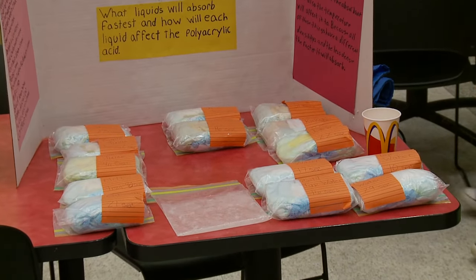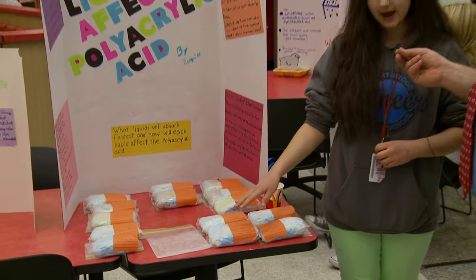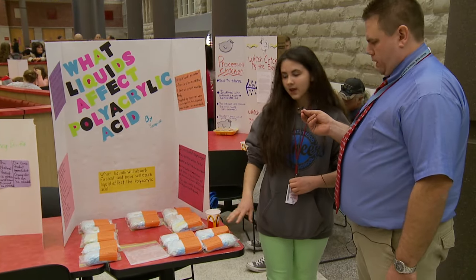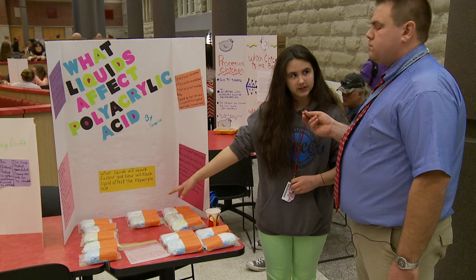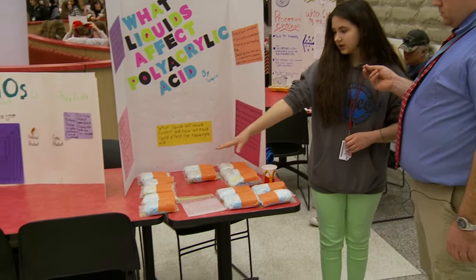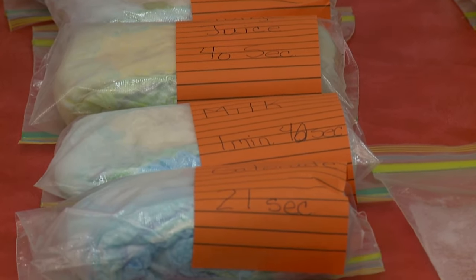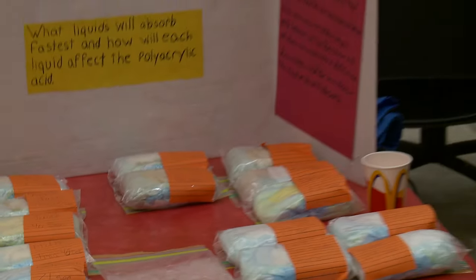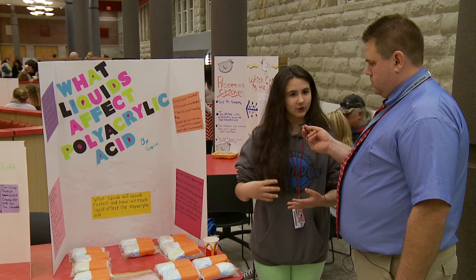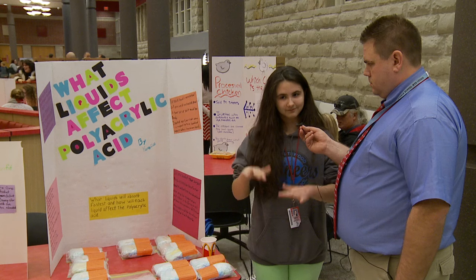I tested various types of water like hot tap water, cold tap water, smart water, and distilled water. I also did teas and coffees, three different types of sodas, energy drinks, and various types of juices. What surprised you the most? The hotter liquids absorbed faster than the colder ones, because I was thinking that with the density of the colder liquids they would absorb quicker since there was more weight to them.